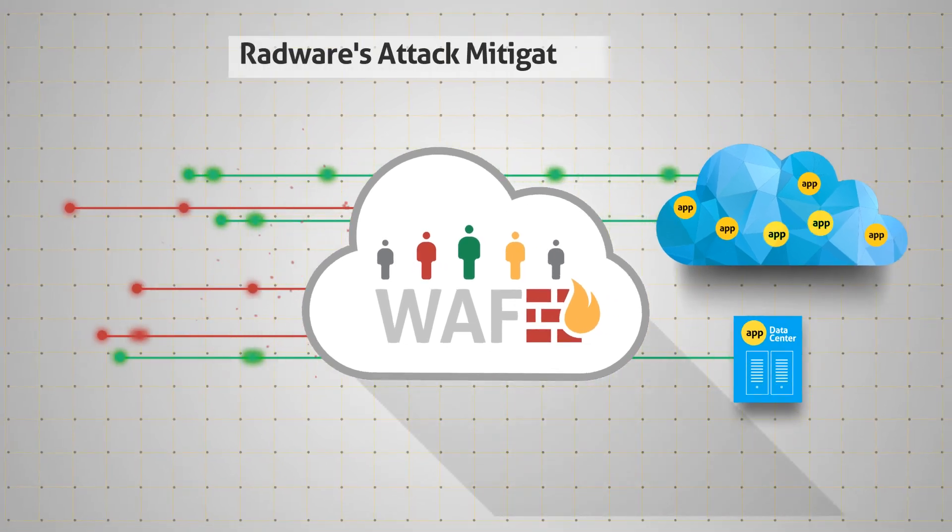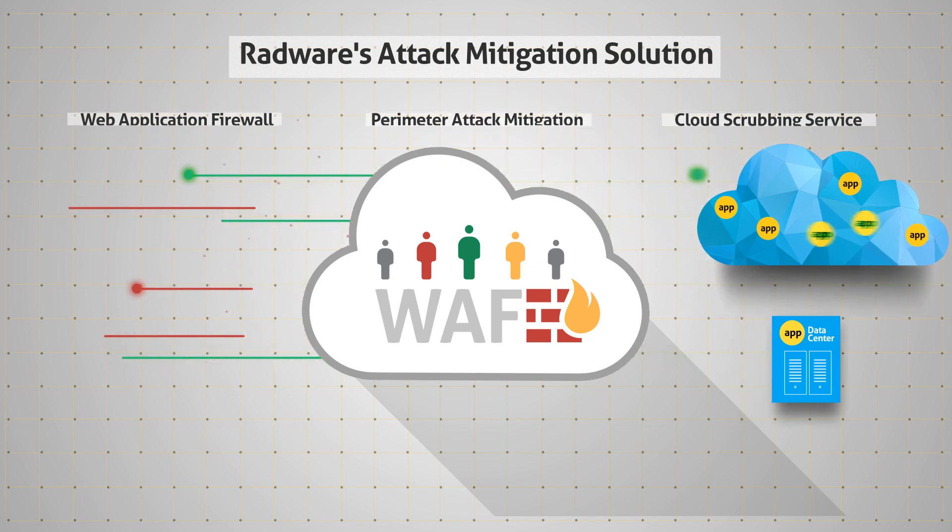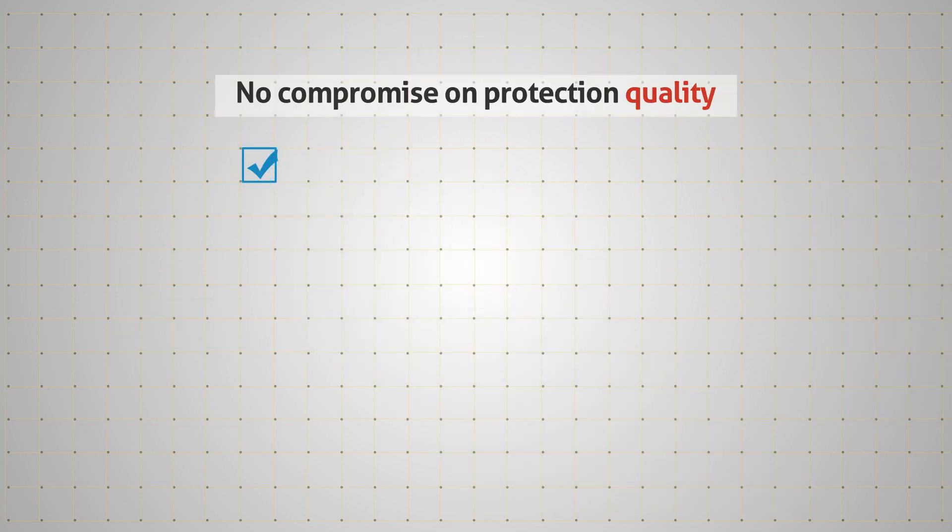This service is based on Radware's attack mitigation solution that integrates Radware's web application firewall, perimeter attack mitigation, and cloud scrubbing service. It is the only cloud WAF service that provides full coverage from all OWASP top 10 attacks.